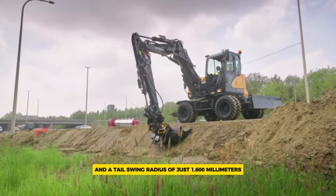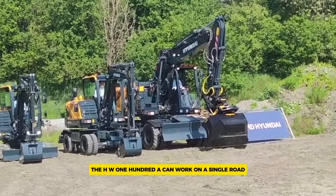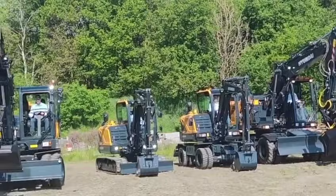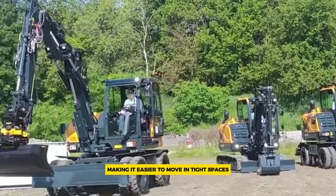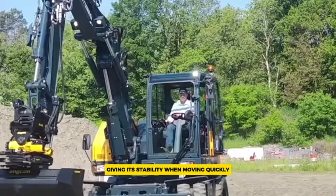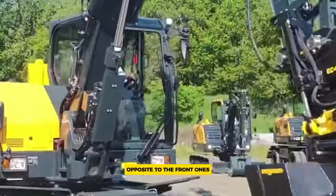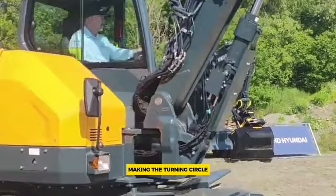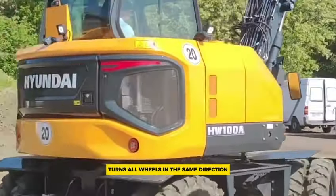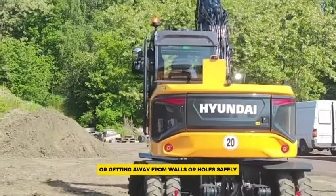With a light counterweight and a tail swing radius of just 1,600 millimeters, the HW100A can work on a single road. It has three ways to steer, making it easier to move in tight spaces: two-wheel steering uses only the front wheels for stability at speed; four-wheel steering turns the back wheels opposite to the front ones to reduce the turning circle; and crab steering turns all wheels in the same direction, useful for squeezing into tight spots or safely getting away from walls or holes.